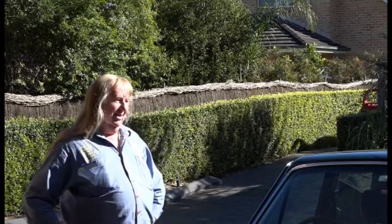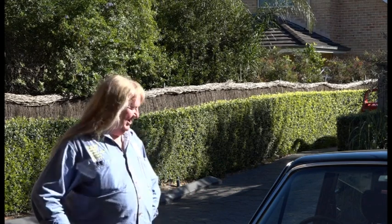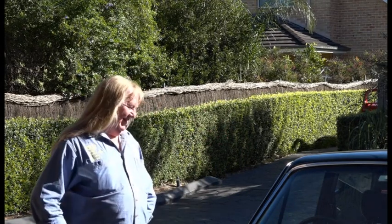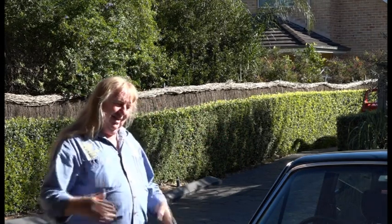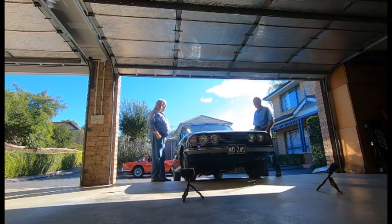Has this car let you down on any occasions? No breakdowns at all. If someone asked me that question about my Dolomite, we'd be here for another couple of hours talking about breaking down here and breaking down there. And what about in the Australian heat — the Stag motor has a reputation for overheating? If everything's right it's not a problem. It's got air conditioning and two cooling fans as well as the original fan on the engine. No problem at all.